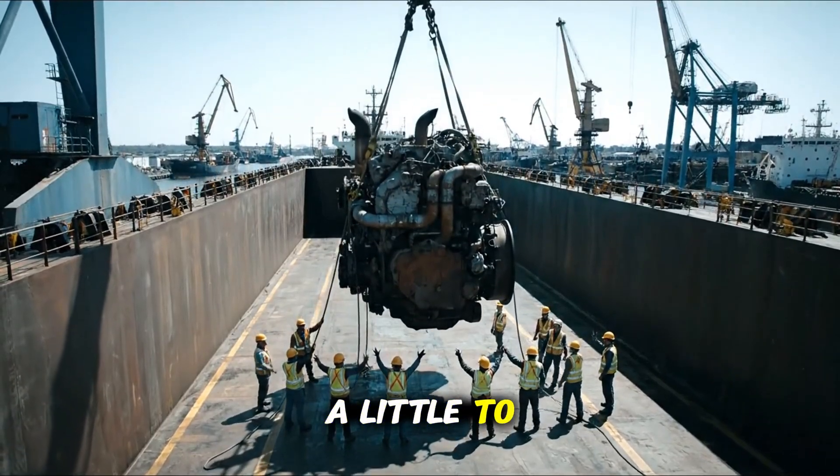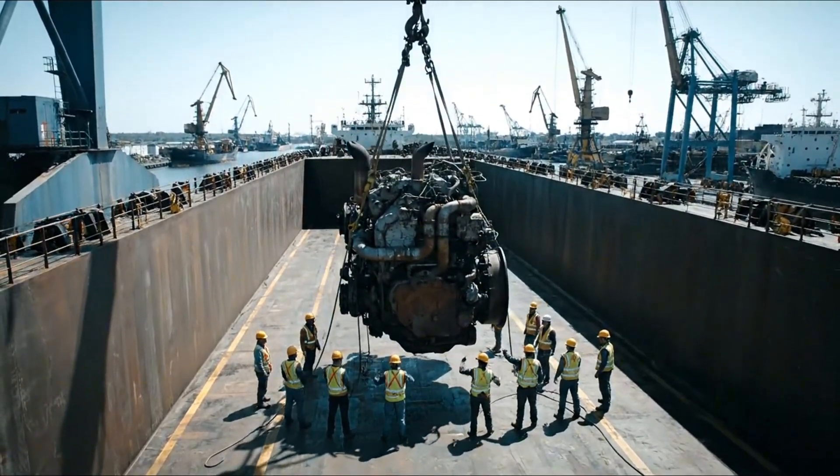Hold it there. A little to the left. Watch out! Step!